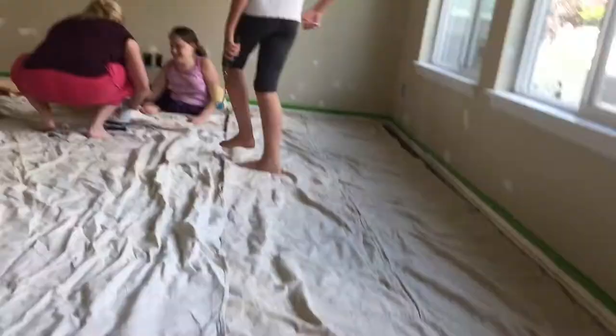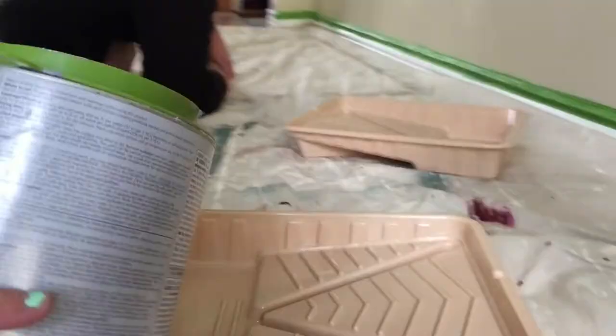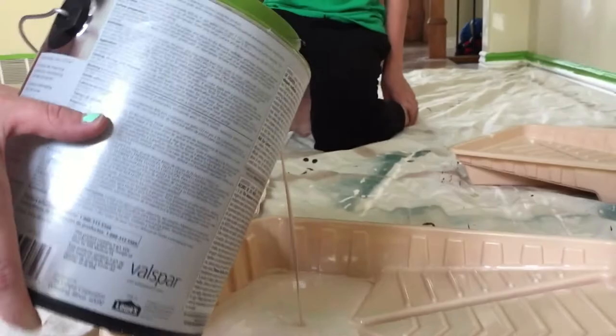We're about to start painting. We got all the tarp down and everything taped, and we're going to start painting. She has to pour the paint real quick. It looks like ice cream, so we just made ice cream.